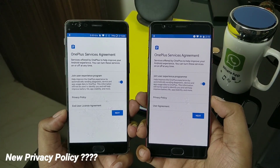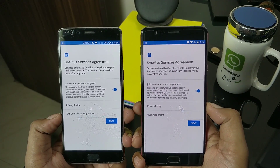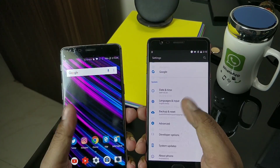Once you install the update, you'll see the OnePlus Service Agreement. You may have heard a few days back about uploading details to servers — this could be something related to that. If you want to join the experience program, you can tick the box and click Next.